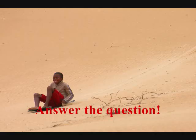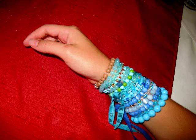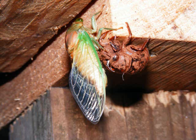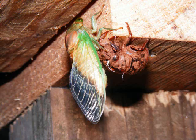What is the boy doing? He is sliding downhill. What is the person wearing? The person is wearing beaded bracelets. Has a cicada just moulted its skin? Yes.